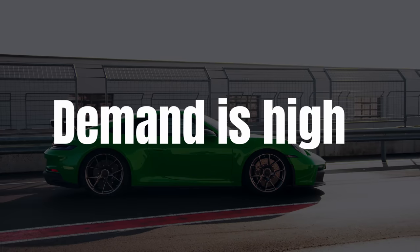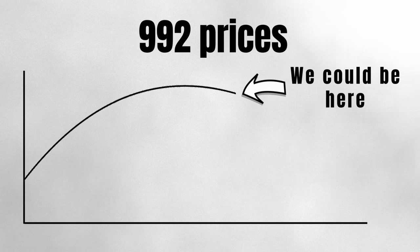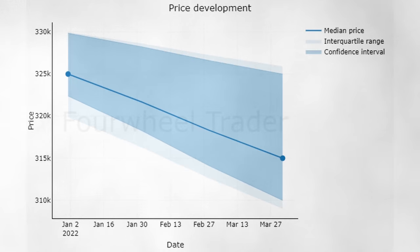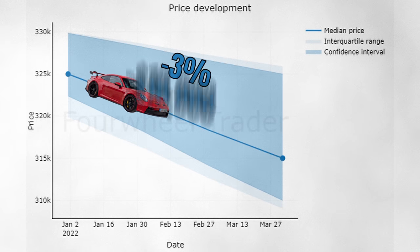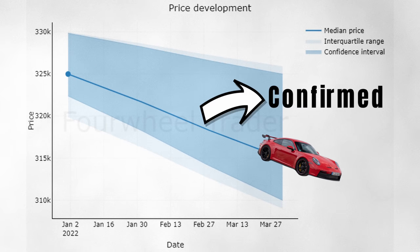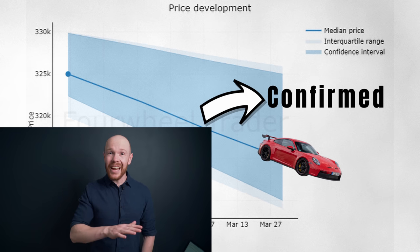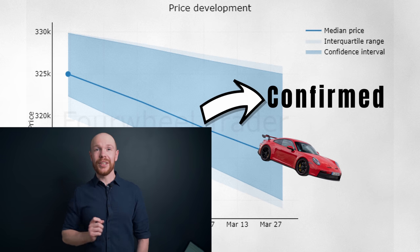Let's go back to the GT3 market and have a look at the second key price trend to follow during 2022 — the one for the 992 GT3. It's no secret that demand is through the roof for this car and that prices are far above MSRP. However, prices started to come down slightly. We can see that prices decreased 3%, or $10,000, between January and April — and this price decrease is statistically confirmed, meaning it's unlikely to be the result of chance.